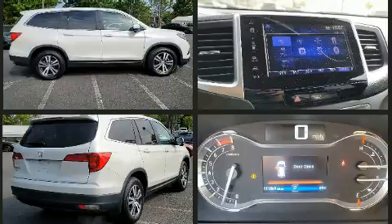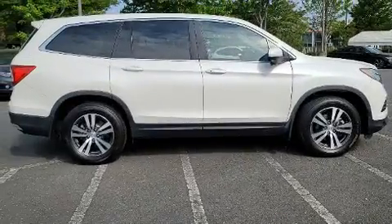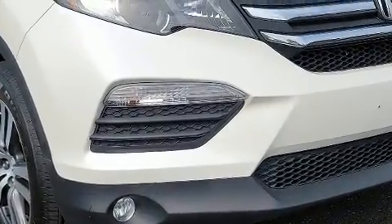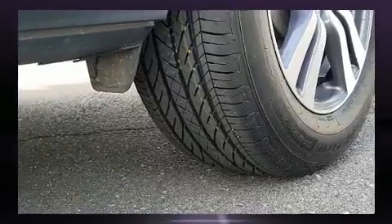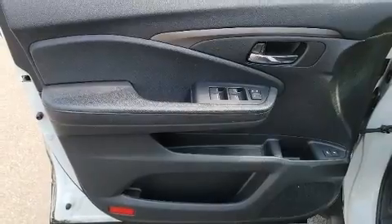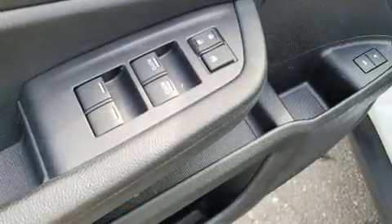Electronic stability control ensures solid grip on the road surface no matter how challenging the driving conditions. This vehicle has achieved certified pre-owned status by passing Honda's comprehensive certification process, including an exhaustive 150-point inspection.